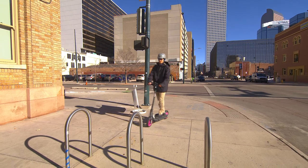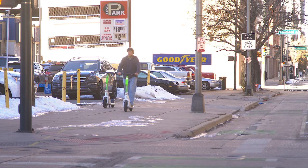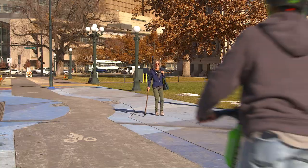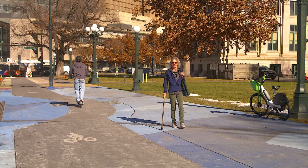Only use sidewalks when starting or ending a trip, and always park the scooter upright using the kickstand. When on the sidewalk, the speed limit is six miles per hour max. Always yield to pedestrians wherever you are. People of all ages and abilities depend on the sidewalk, so being respectful is always an awesome idea.